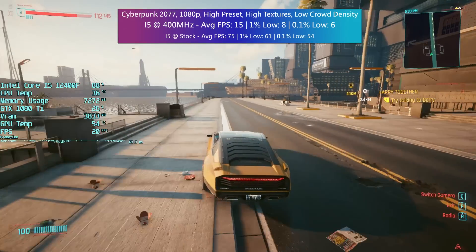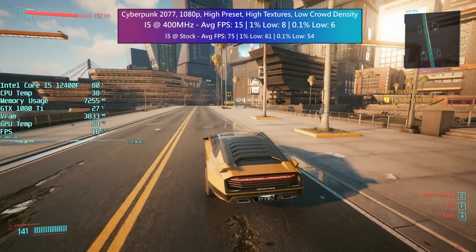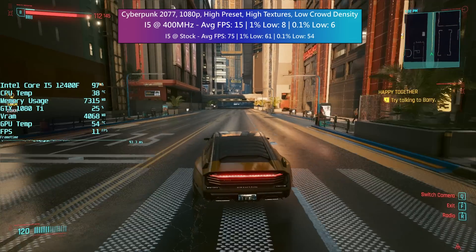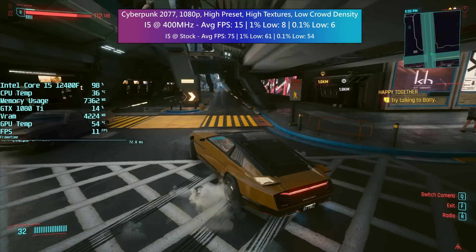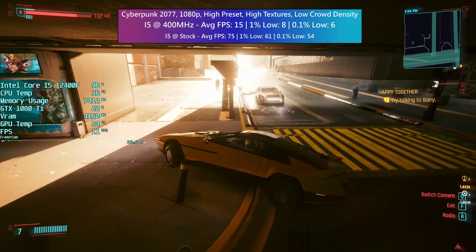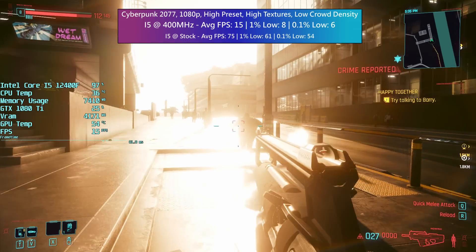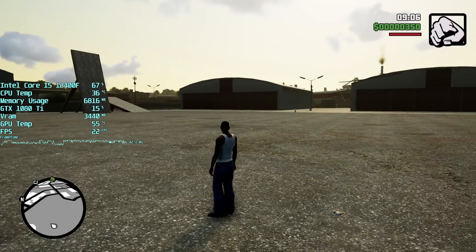Cyberpunk 2077 was a much better result. In the empty areas — the Badlands or just on the outskirts of Night City — you'll see around 20 to 30 fps if there's not much going on. At 400 MHz, that's actually quite impressive — I wasn't expecting more than five frames per second here, especially given the CPU-intensive nature of the game. I've reduced the crowd density option to low to help, but even so it's not quite enough in the busier areas of Night City where the frame rate drops to around 10 to 15 fps. Still a surprisingly decent result.